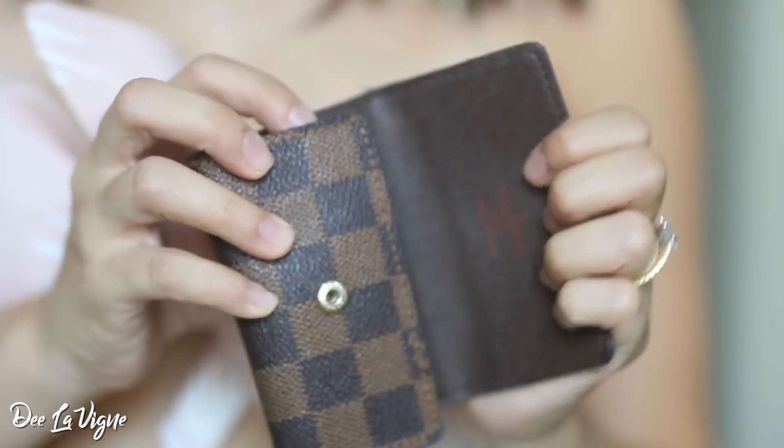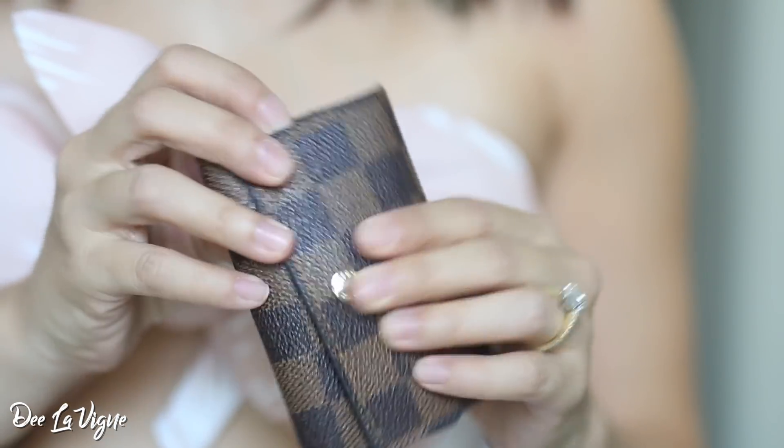Next up is my Louis Vuitton six key ring holder in the Damier print. This thing is super old — I've had it since high school and it's held up so well. I probably should get another one because it is tarnished, but it's still in really great condition after well over 10 years. I feel like this is a piece that a lot of people should have, especially if you love designer or leather handbags, because it really protects the keys from scratching up and dinging the inside of your bags.